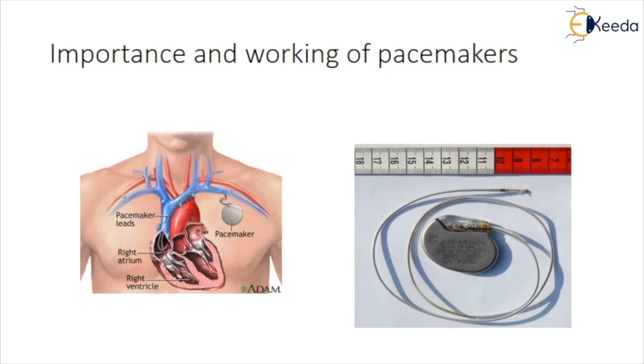Pacemakers can also monitor and record your heart's electrical activity and heart rhythm. Newer pacemakers can monitor temperature, breathing rate, and other factors. They can also adjust heart rate to changes in your activity.